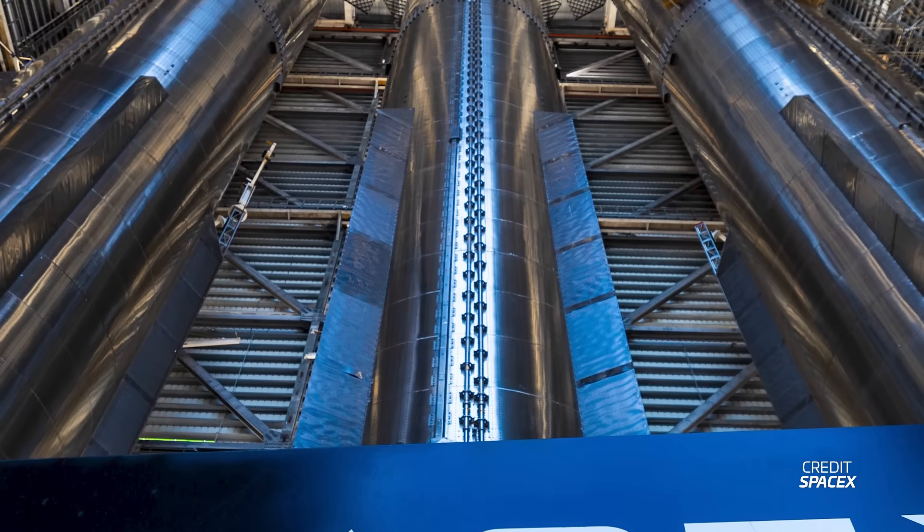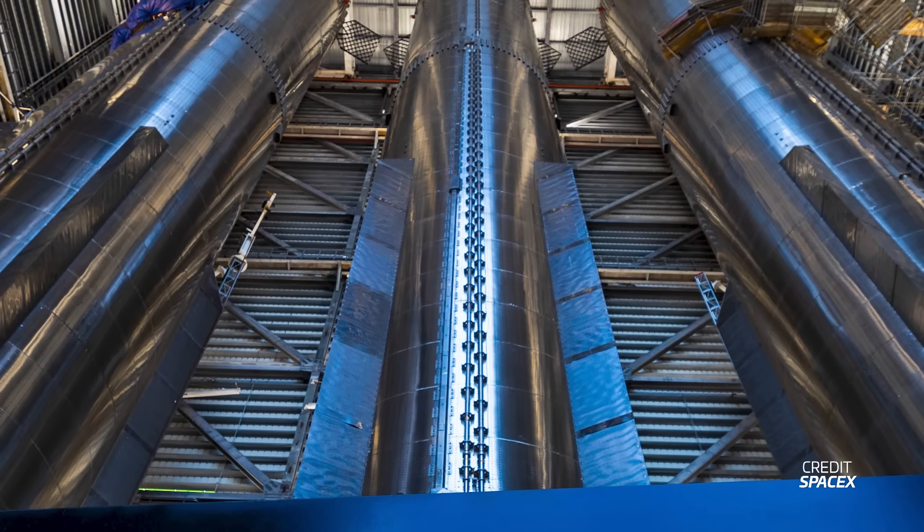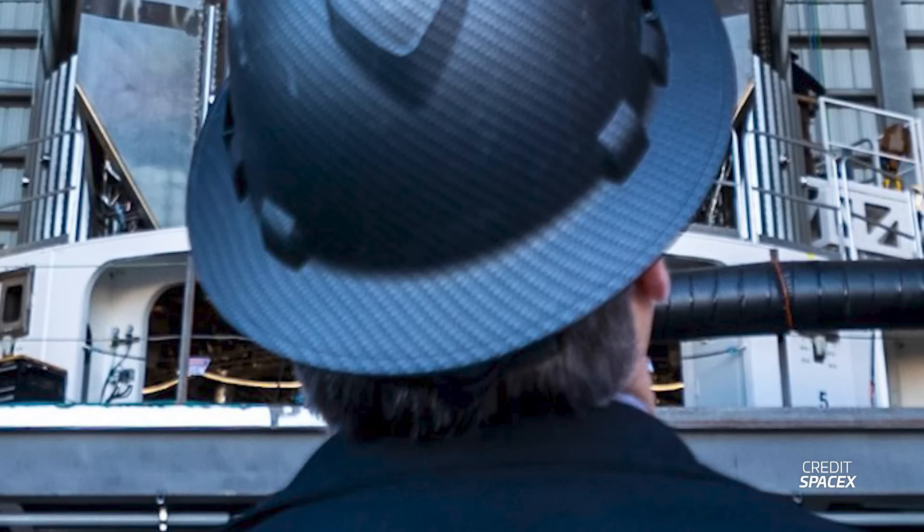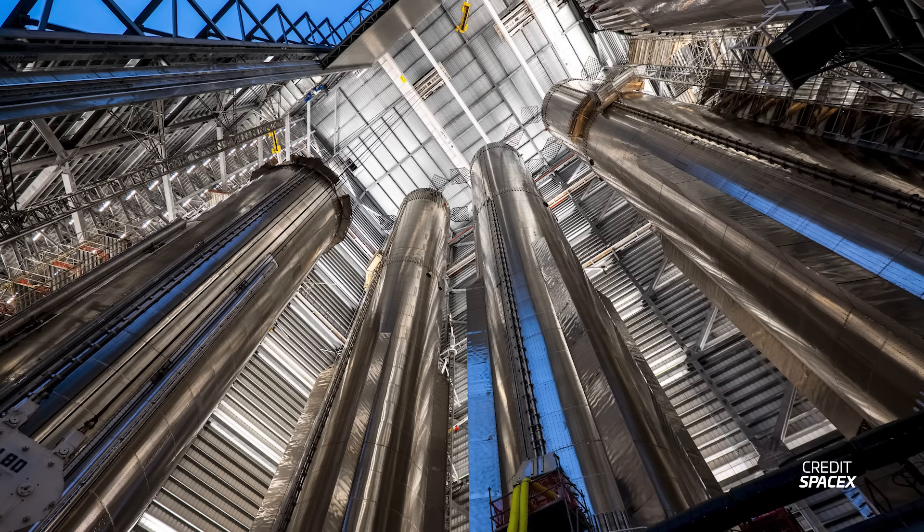Booster 11 could be ready for a static fire any day now, and after Flight 3 it will be interesting to see how quickly Booster 11 rolls to the pad. Booster 12 returned from its Massey's holiday a few weeks ago and is currently on the center work stand. There may already be engines installed on this booster, meaning at a minimum there are 66 Raptor engines inside this high bay alone, with a good chance there are even more.